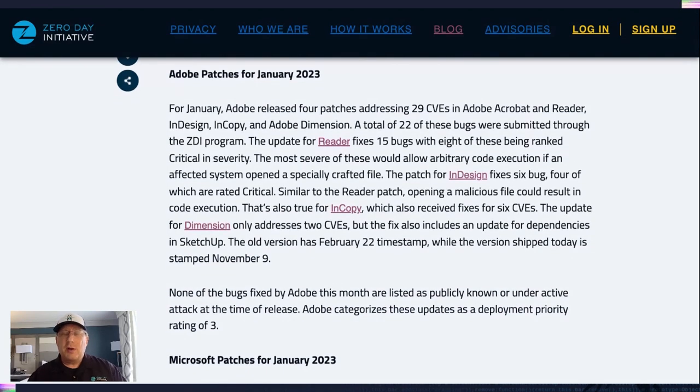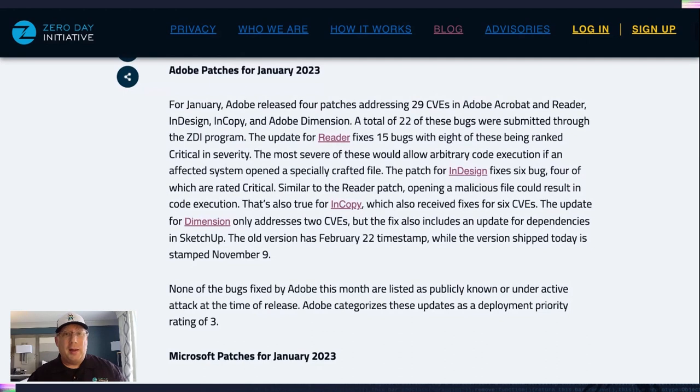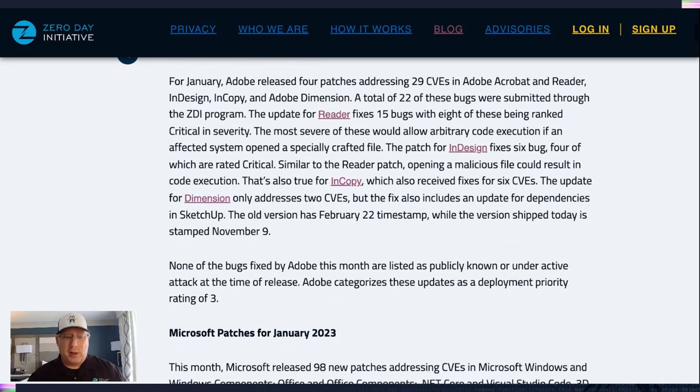I do want to point out the one for Dimension also has a new dependency that ships with it. Dimension has a dependency on SketchUp. There was an old version of SketchUp; the new version includes a November 9th date stamp and eliminates a few bugs in SketchUp. Nothing actively exploited here for Adobe, nothing under active attack — everything's priority three. A whole bunch of these bugs came through the ZDI program, so nicely done folks, especially Matt Powell, who reported a lot of them.